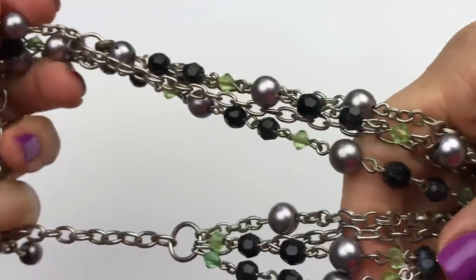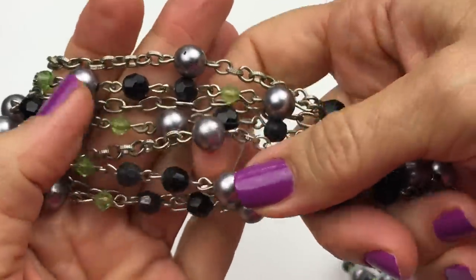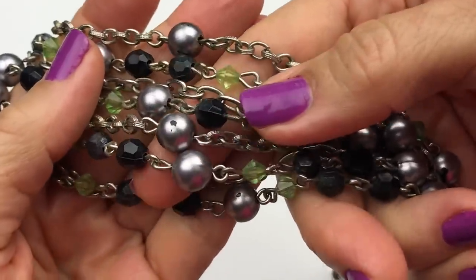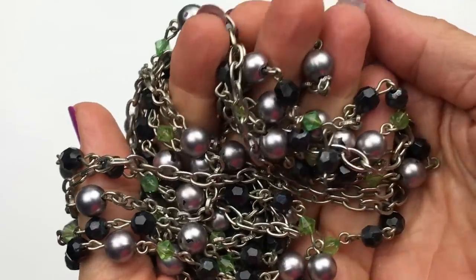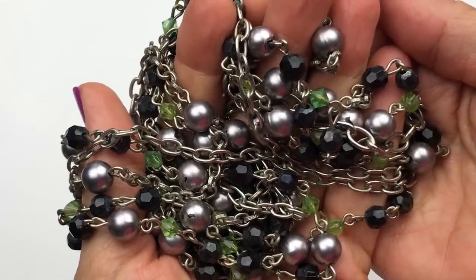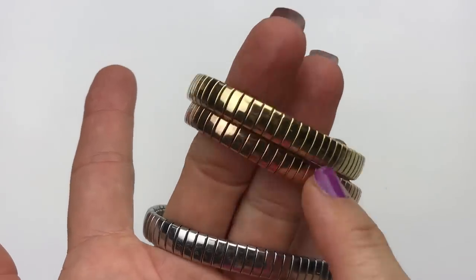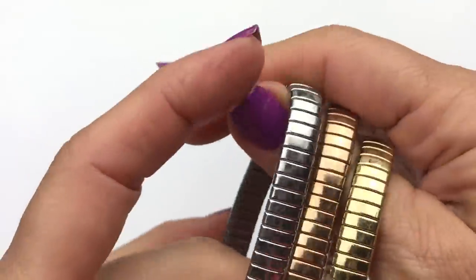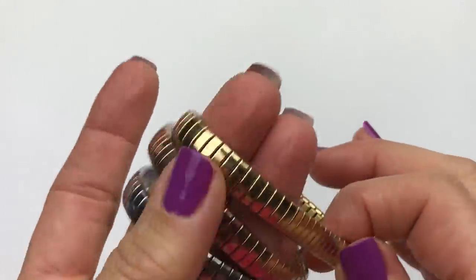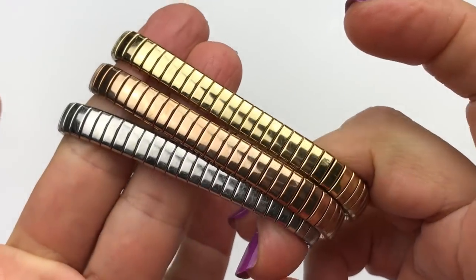This next piece is a super long necklace, very lightweight, but some of these faux pearls have scratches, so there are definitely some usable pieces and it will make a good addition to the craft lot. Next is this set of three bracelets in silver, rose gold, and yellow gold. They are the stretch metallic style — sometimes you'll see watches made of this material — and they look like they are brand new.